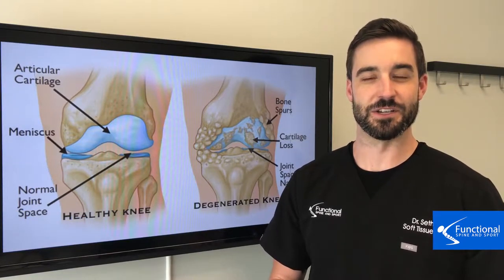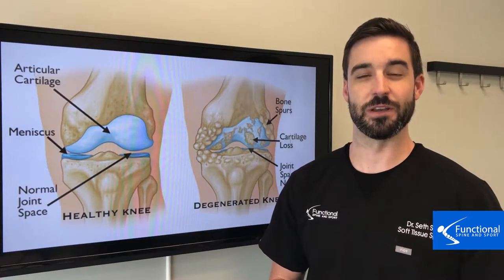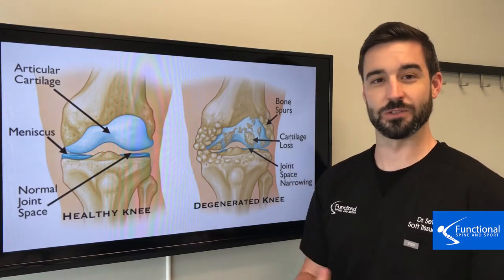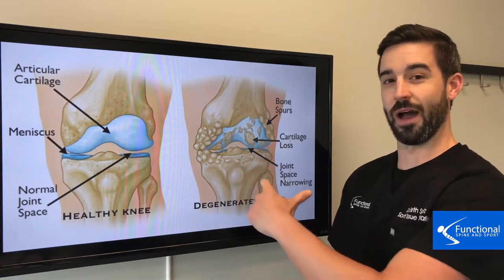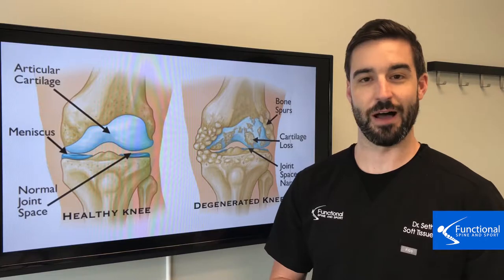This is a degenerative process that happens in the knee and should only show up when you're in your 70s or 80s. This is when you've got too much bone, so the bone starts to spur around the knee, the cartilage will start to wear down, and the joint space will start to collapse. So it's a really bad spot for the knee.